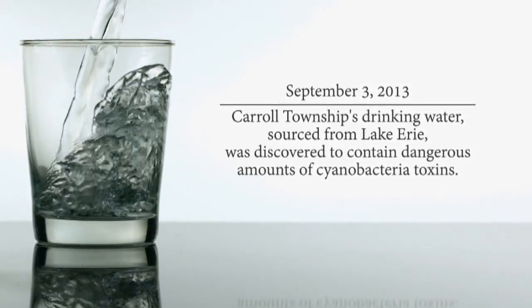In Lake Erie, for some unknown reason, suddenly the toxin level spiked and that got through the treatment system. It was indicated to me that it is pretty dangerous.